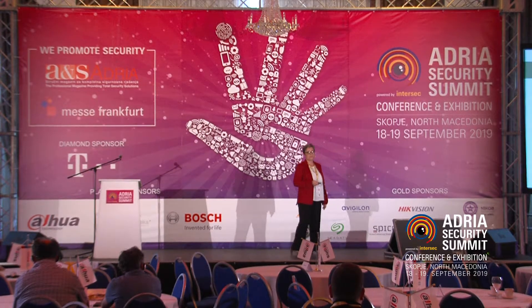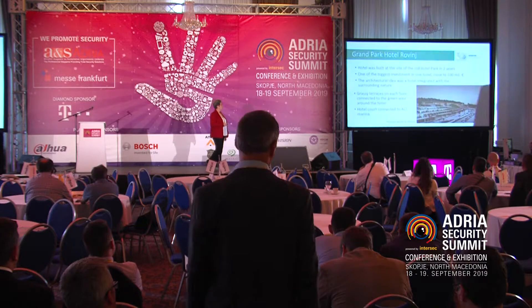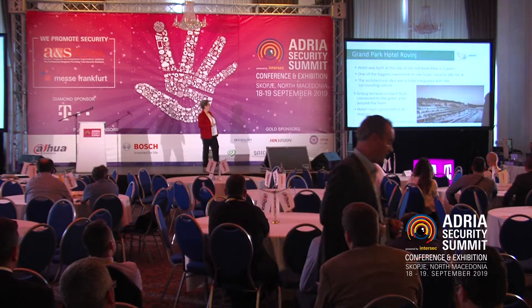You can see the picture of Hotel Park. What is interesting is that the hotel was built on the site of an old hotel park. It was built over two years, and this was one of the biggest investments in Croatia for a single hotel — close to 100 million euros. The architecture idea was a hotel integrated into nature. When you are approaching from the sea, you cannot see that it is a hotel — it is all in green. They have grassy terraces on each floor connected to the green area around the hotel.